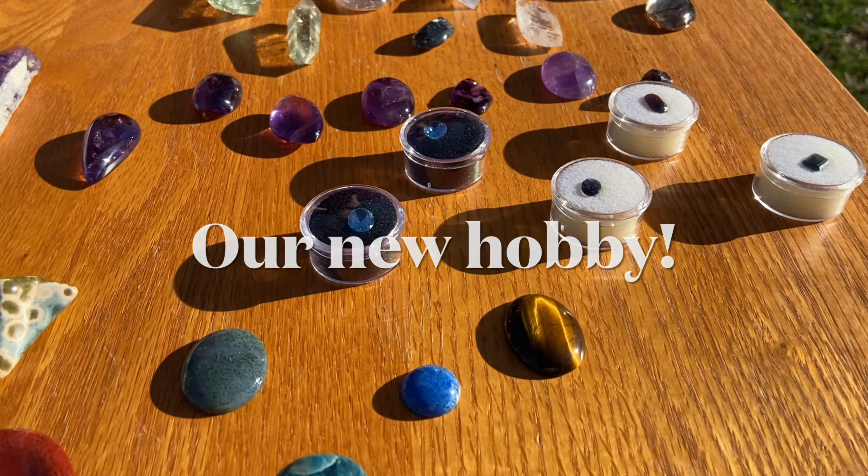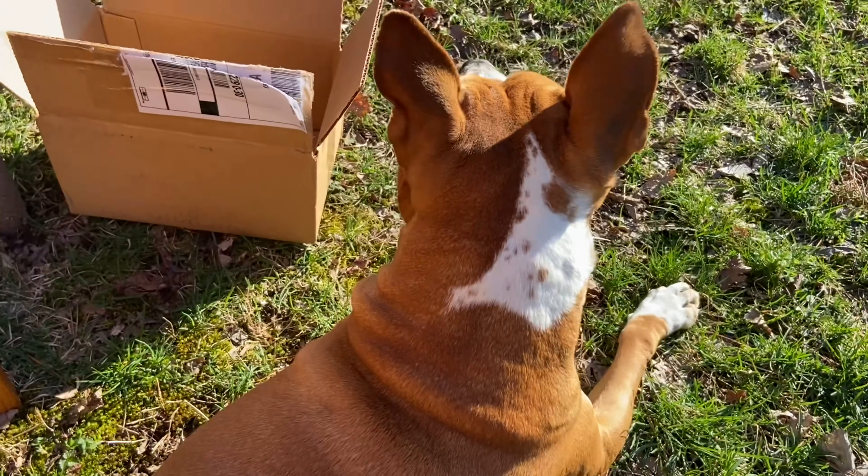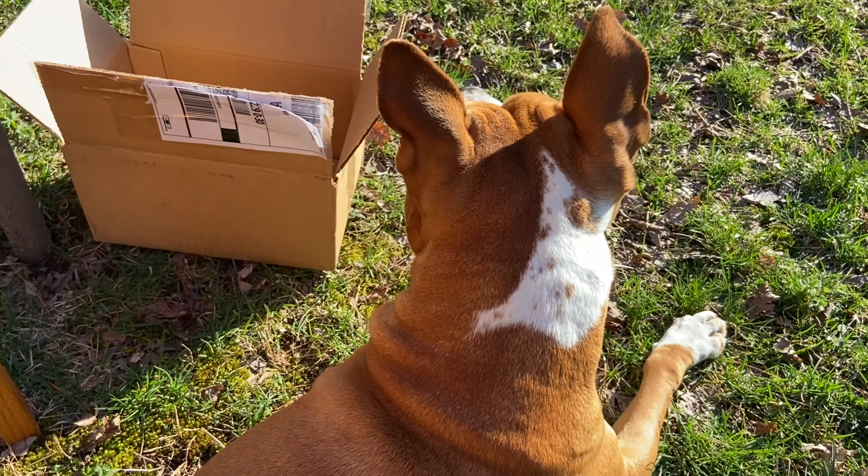I figured we would try to capture some of the sunlight with Puds. Say hi, Puds. Just don't stand up.